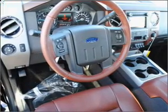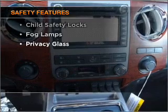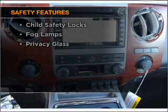Anti-lock brakes help you bring your vehicle to a safe stop. If safety is a high priority, rest assured knowing that these top safety components are included.